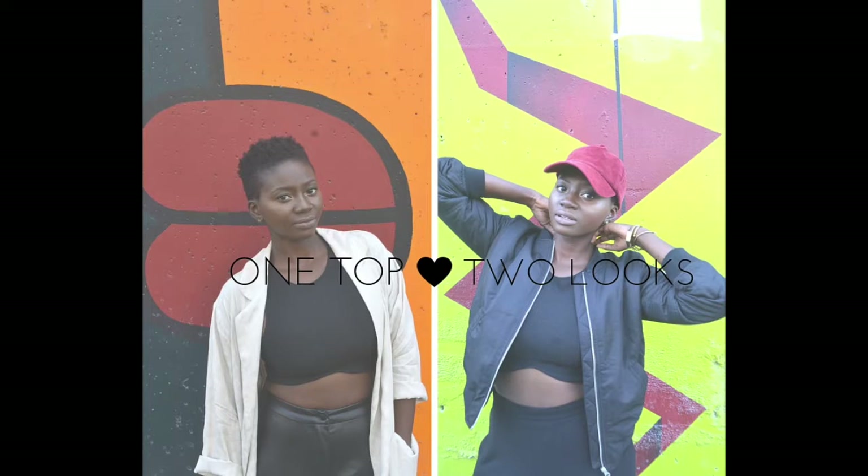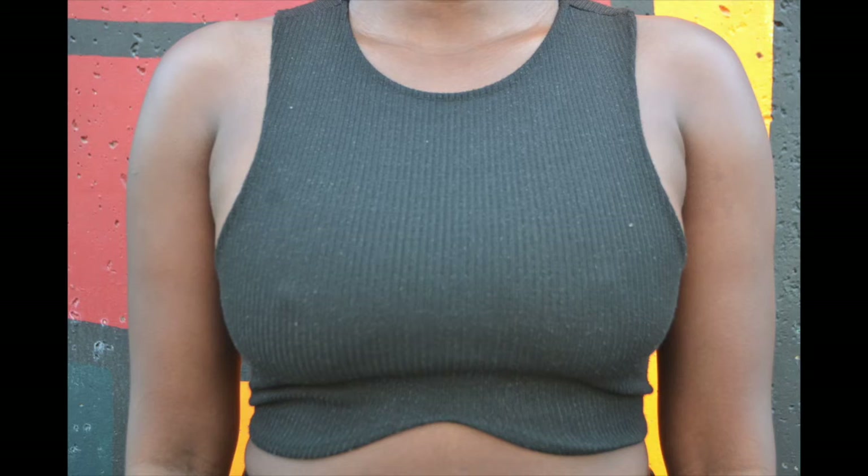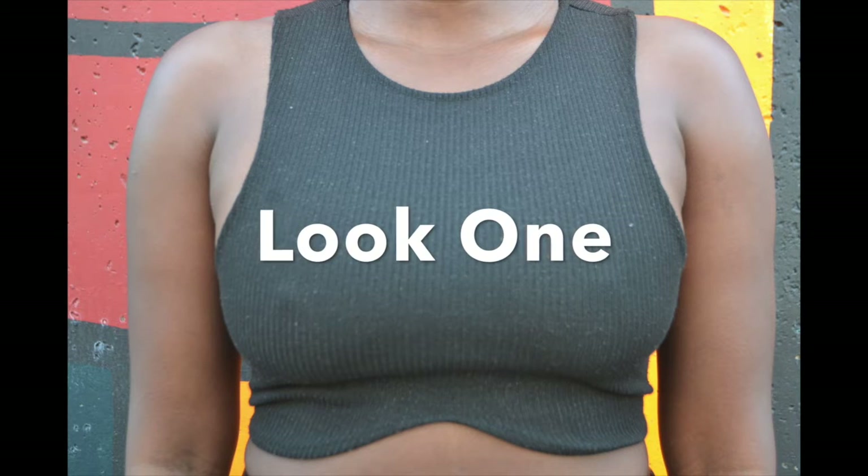Hey guys, so today I'm going to be showing you two looks with one top. Here we go for look number one.